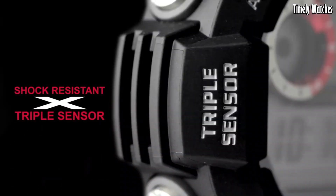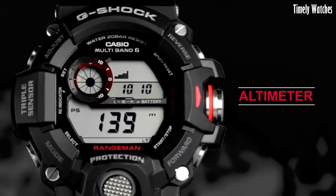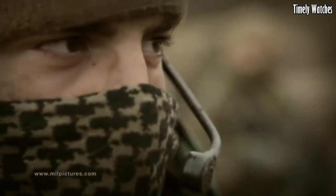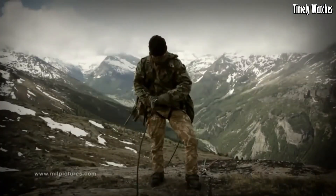With a plethora of functions including a countdown timer, stopwatch, and world time. Number 9: Luminox 8831.KM Recon is a tactical timepiece built for the toughest missions.